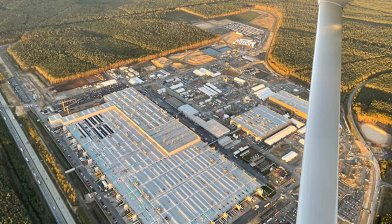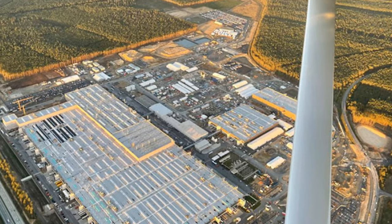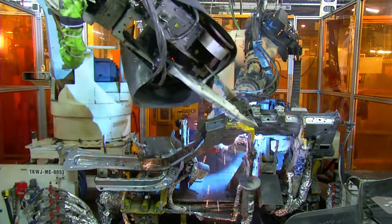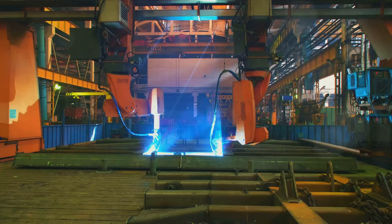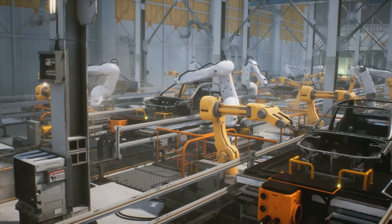Gigafactory Berlin, Tesla's first manufacturing location in Europe, is a marvel of sustainable technology and advanced manufacturing processes. But it's Godzilla that truly captures the imagination. With its large-scale casting presses and stamping machines, Godzilla plays an integral role in the factory's production process, enabling Tesla to produce fewer but larger body parts for their electric vehicles — a strategy that greatly enhances production efficiency.